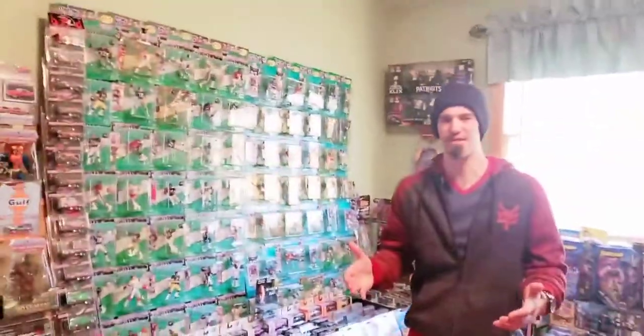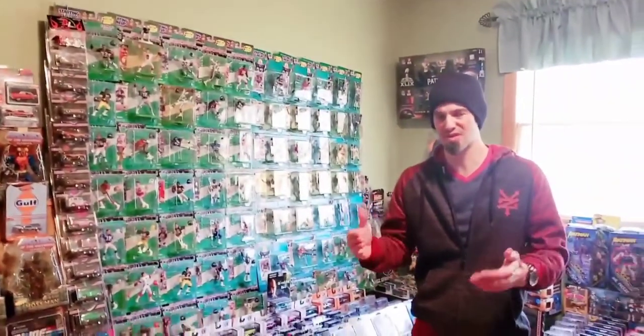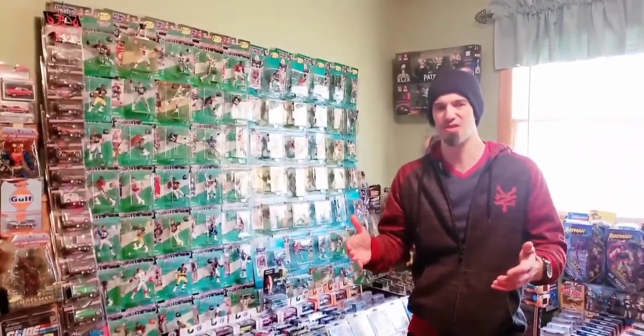And then in the year 2000, you just saw the final run of football figures. Hasbro no longer was doing sports figures anymore — they didn't renew their sports licenses. In 2000, the whole sports collecting game changed when Tom McFarlane picked up the sports collecting license and started making the six-inch sports figures, which we're going to see in just a minute.